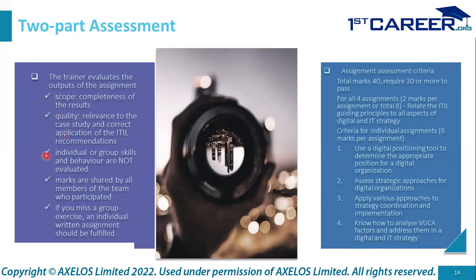Individual or group skills and behavior are not evaluated. For e-learners it is a single-person submission. Marks are shared by all team members in a group. If someone misses a group exercise in a live class, an individual written assignment must be done by that person. The assessment criteria for all four assignments total 40 marks and require 30 or more to pass.